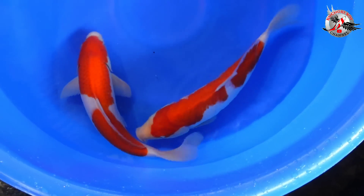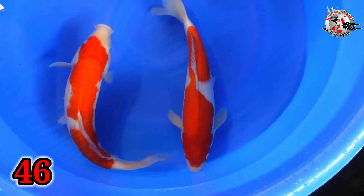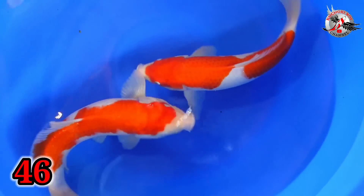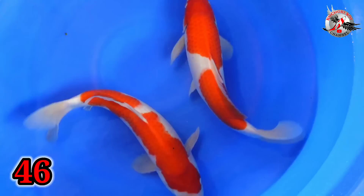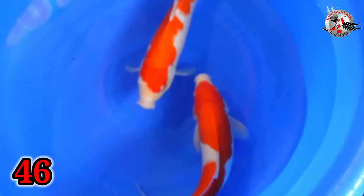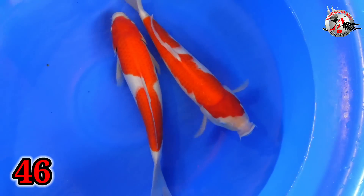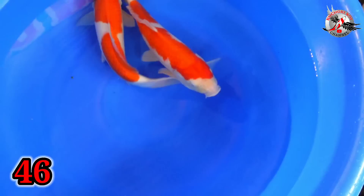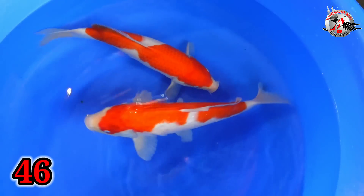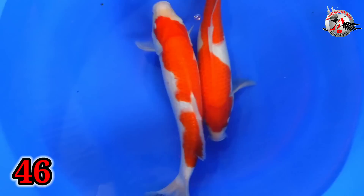Oke, lanjut. Paket nomor 46, Bu ya? Iya. Paket nomor 46 ini size berapa, Bu? Size 39-40. 39-40. Iya. Cewek-cowok ini? Itu tadi dicek cowok semua. Cowok semua ya? Iya. Ini harganya berapa ya? 350. Dua ekor 350 ribu. Size 39-40. Nah, ini teman-teman bisa dibedakan ya, sama yang paket nomor berapa tadi itu. Banyak pilihan di sini Bu ya? Iya.